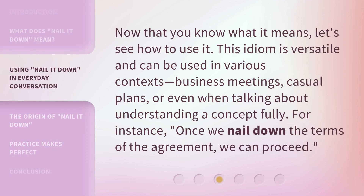Now that you know what it means, let's see how to use it. This idiom is versatile and can be used in various contexts — business meetings, casual plans, or even when talking about understanding a concept fully. For instance: once we nail down the terms of the agreement, we can proceed.